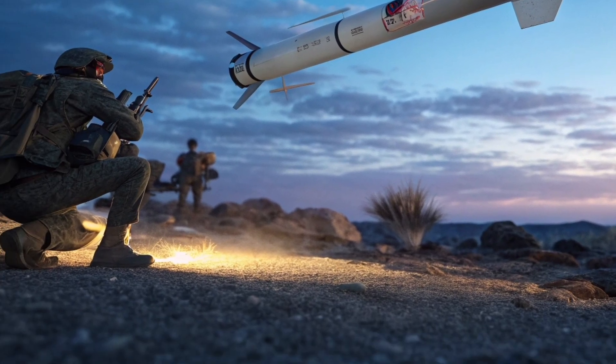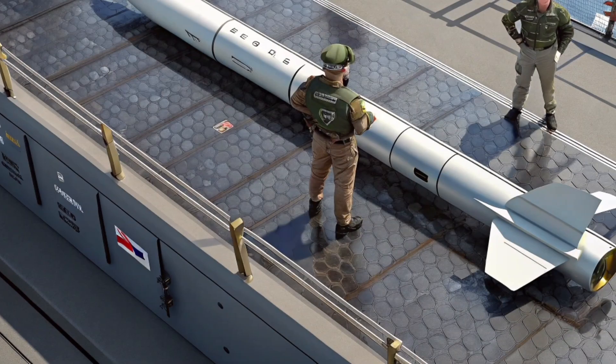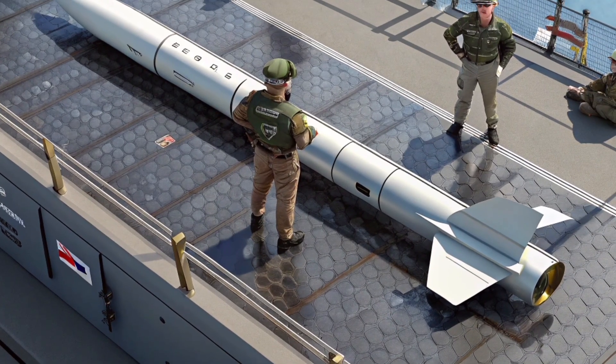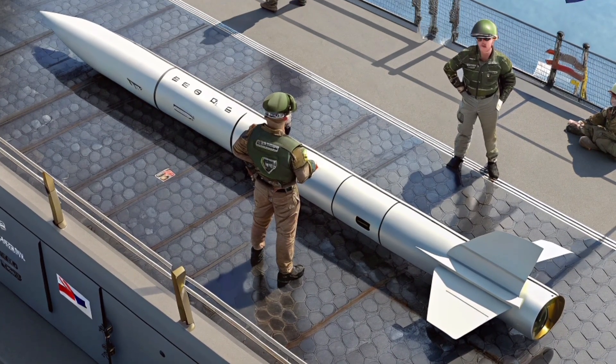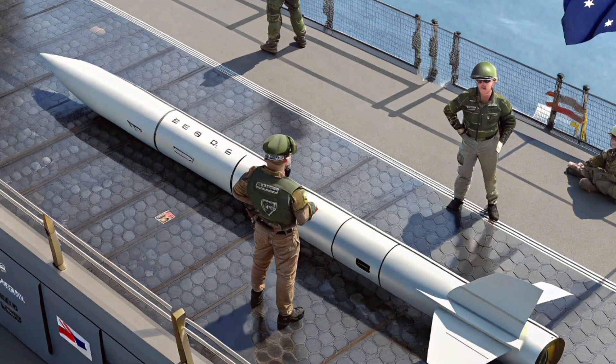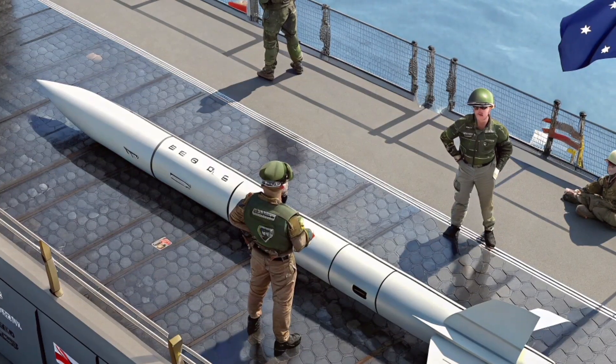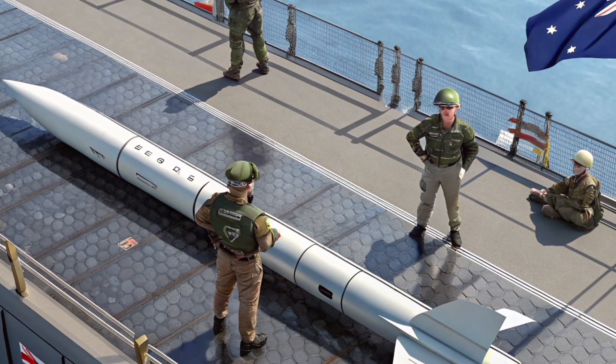Safety features have been upgraded in this version as well. Multiple fail-safes prevent accidental detonations or course deviations, and launch procedures minimize risk to crews and equipment. Extensive testing ensures every missile meets strict operational standards, which builds trust among operators, especially in sensitive or contested areas.